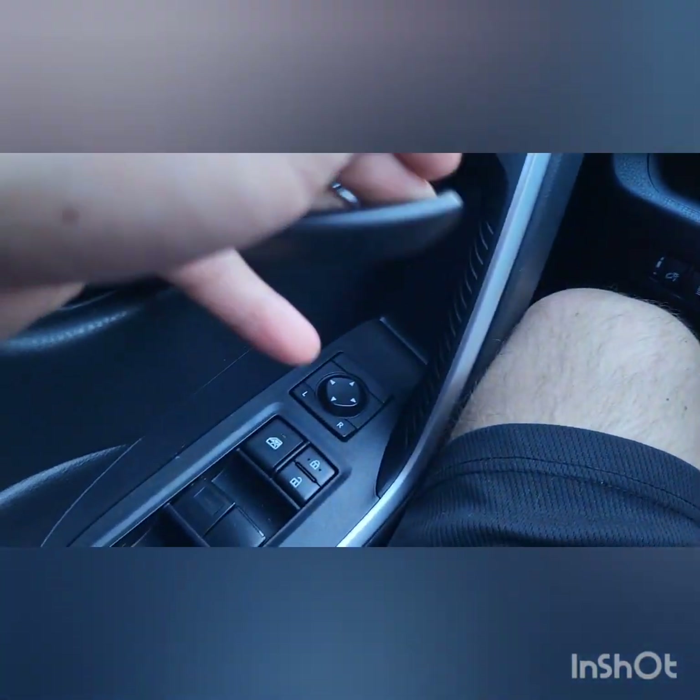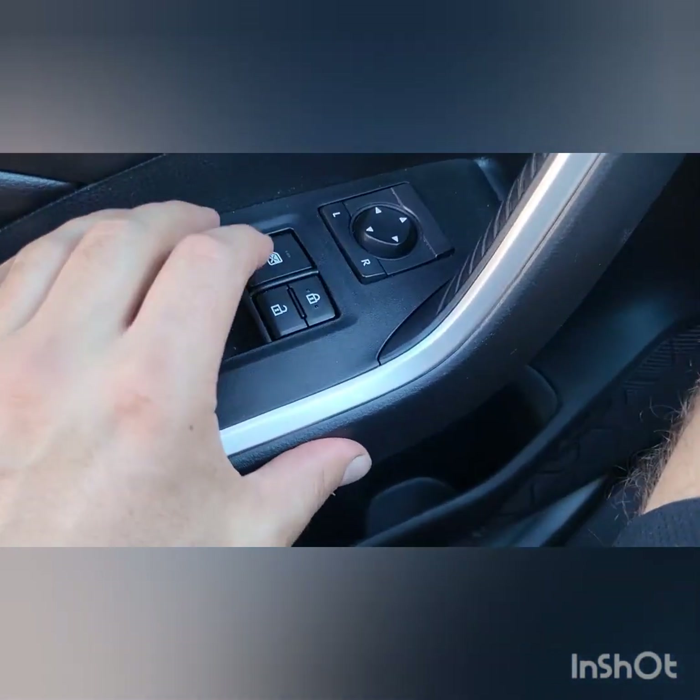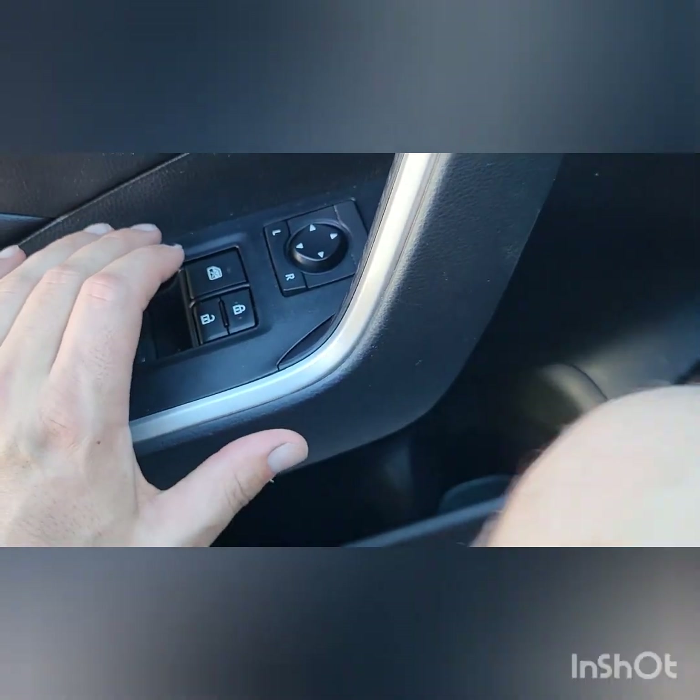To lock all the doors you press this twice — at least that's how it was in the old cars. This is the 2019 RAV4 Limited Edition. It's not so limited if everything's a limited edition. It's all-wheel drive.